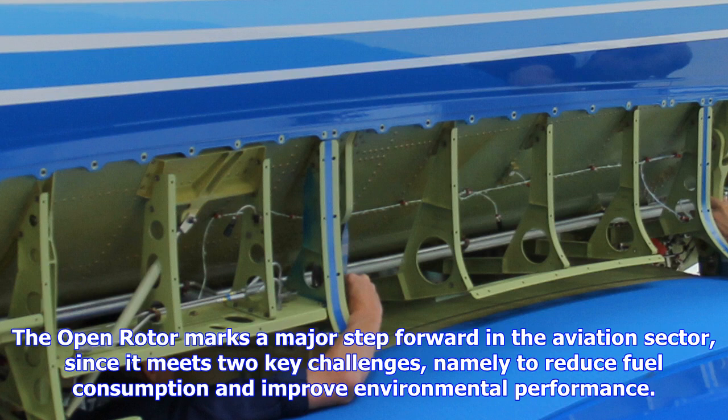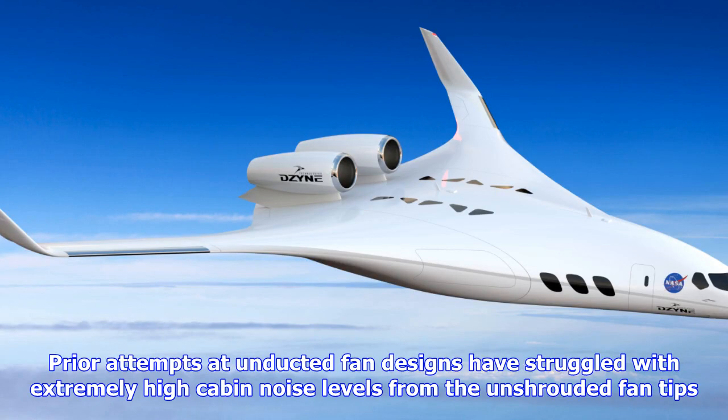The company hopes to have a certified engine ready to market by 2030. Ground testing on the current engine will continue until at least the end of the year at Safran's new 864,000-square-foot open-air test facility in Esters, France.